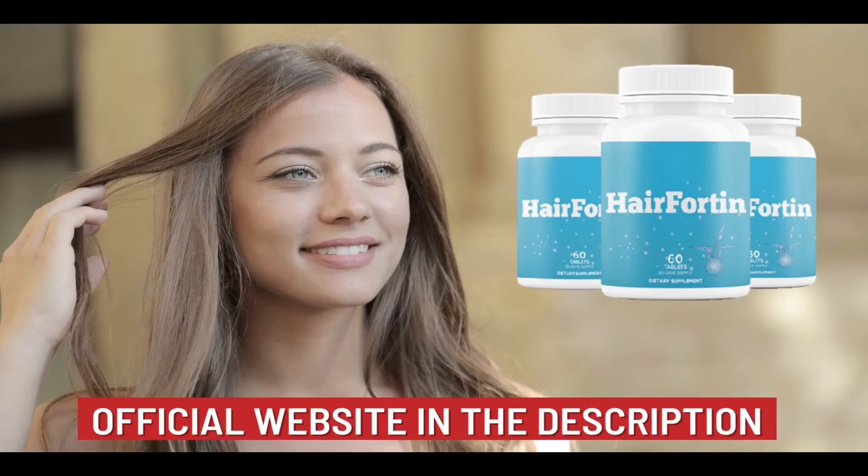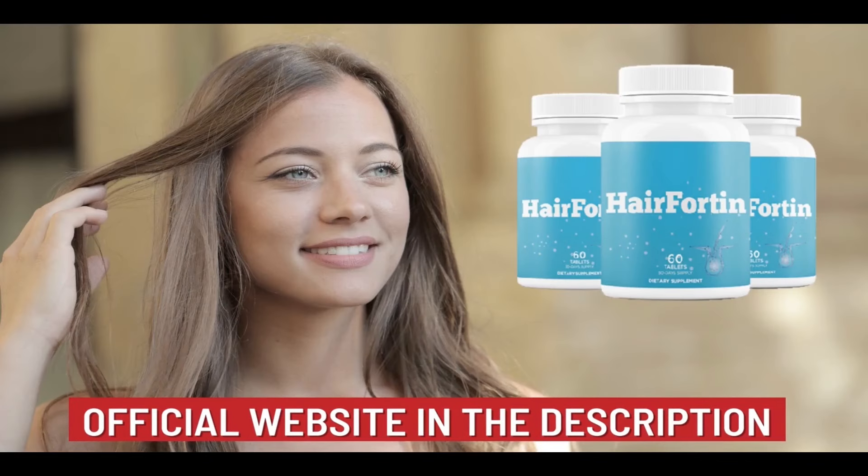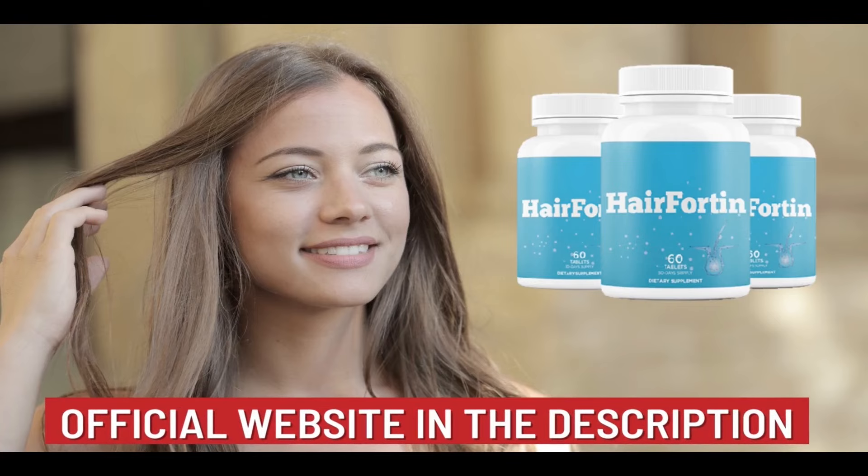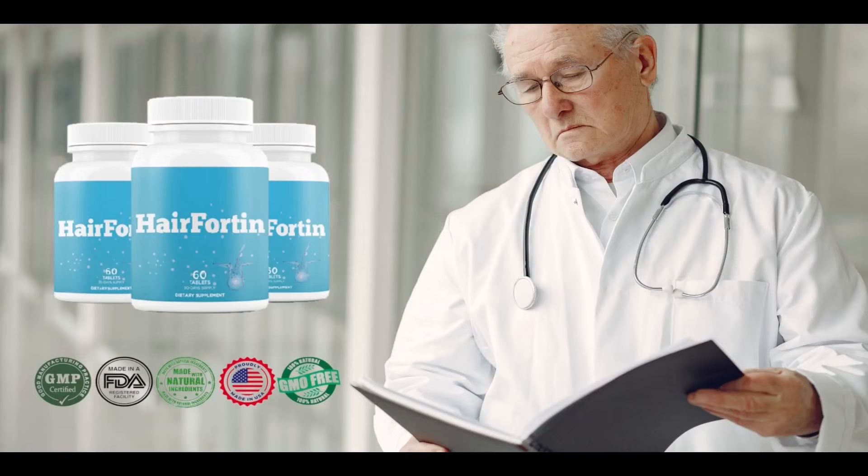You can see the initial results in the first month, but most people get better results after three months of daily use, so that the body absorbs all the benefits of the supplement, as hair follicles take time to grow back.